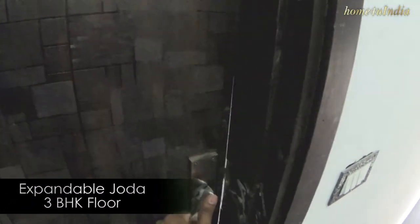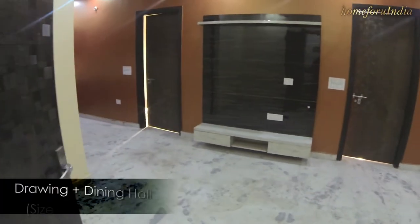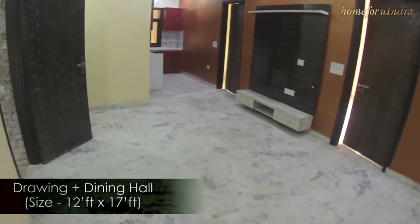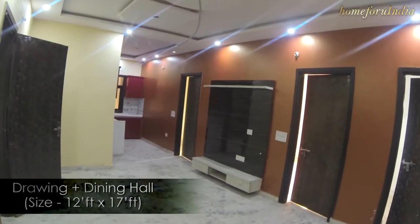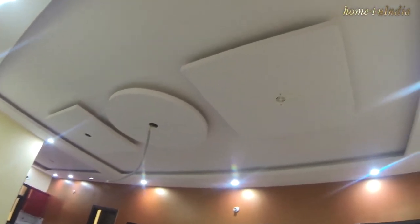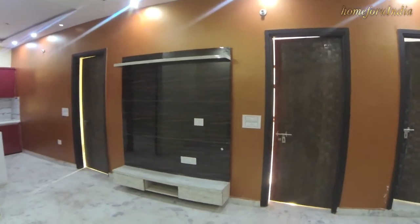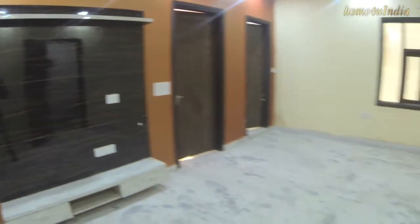Now we are at the Expandable Plot, which is the 3BHK floor. This is our main entrance. Entering — this is our drawing plus dining hall. This is a spacious hall; the hall size is around 12 by 17 feet. This is a white marble floor, and on the upper floor there is a false ceiling with LED lights. In the center, we have an LCD panel for your television, music system and entertainment purposes.